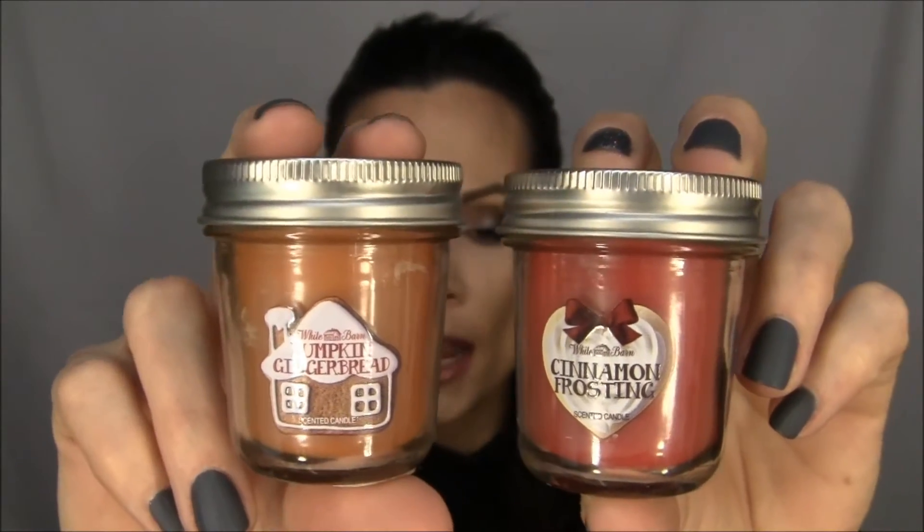The first thing I want to show you are some candles. Bath and Body Works has their big annual sale where they mark things down like 75 and 50% off, so I decided to take advantage of that. I got quite a few of these little candles — this one is Cinnamon Frosting and this one is Pumpkin Gingerbread. I have one burning in my room right now. They smell really good and I just love fall scents, even though Christmas is over.